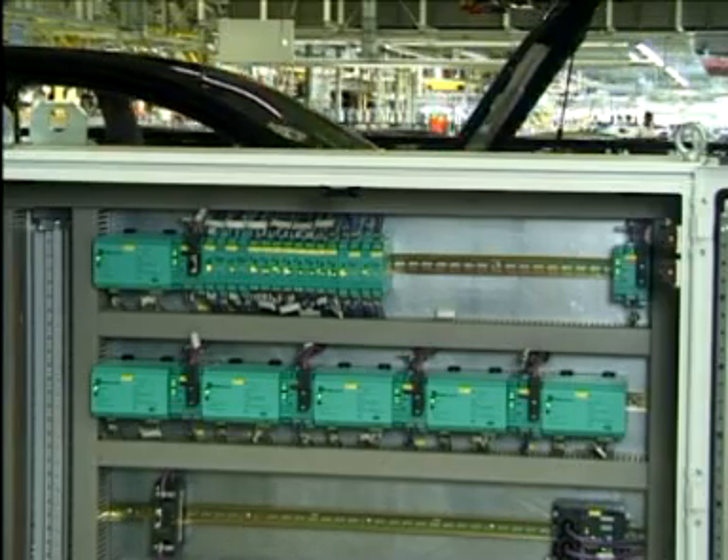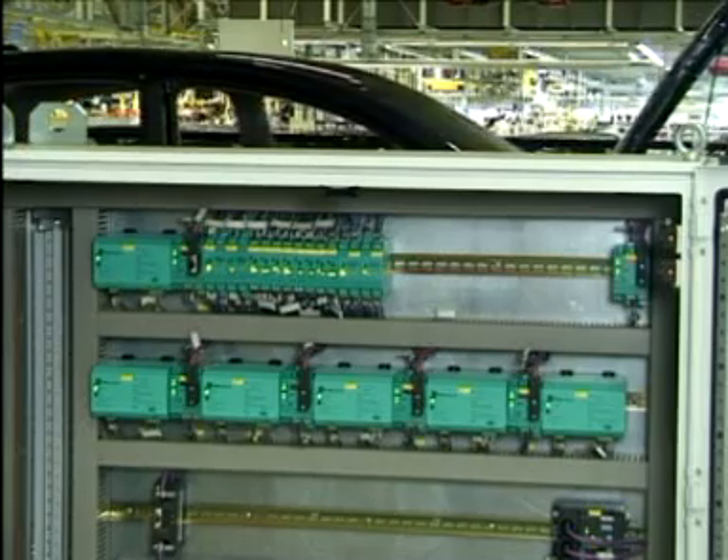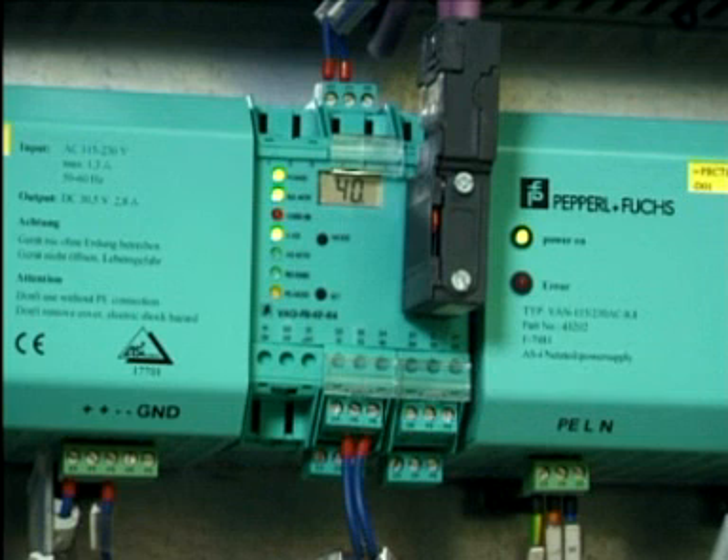Here is the system control center. The ASI masters and ASI power supply units are housed in one control cabinet. The automatic re-addressing of the ASI modules is indicated by the address digits in the display and the yellow configuration LED. Extensive diagnostic functions speed up diagnosis and response times. Maintenance work is possible during operation and minimizes downtime. For example, with plug-in connection terminals it takes only 20 seconds to replace a defective master.